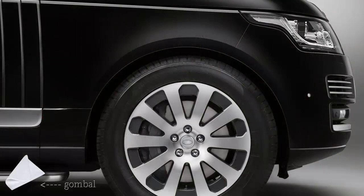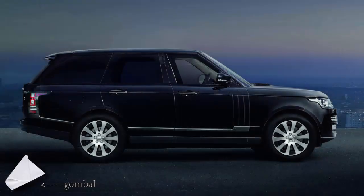Debuting at the DSEI show on September 15-18 in London, the Range Rover Sentinel is aimed primarily at export markets and built to special order with prices starting from $400,000, or $445,380 excluding taxes.